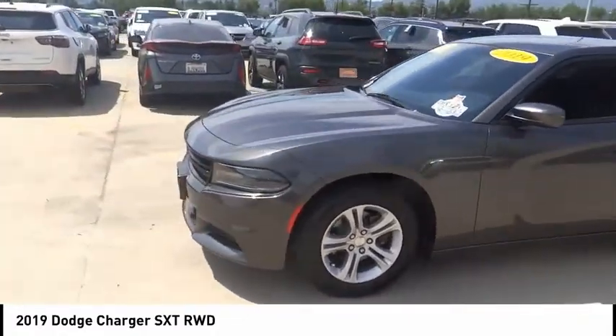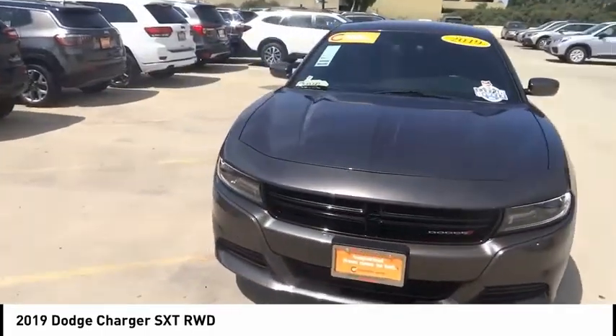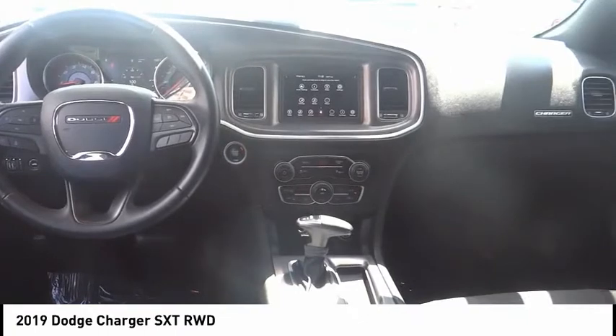This vehicle has less than 20,000 miles. Here are some of this vehicle's great options: electronic stability control, brake assist, traction control, remote keyless entry, four-wheel disc brakes, speed control, rear window defroster.